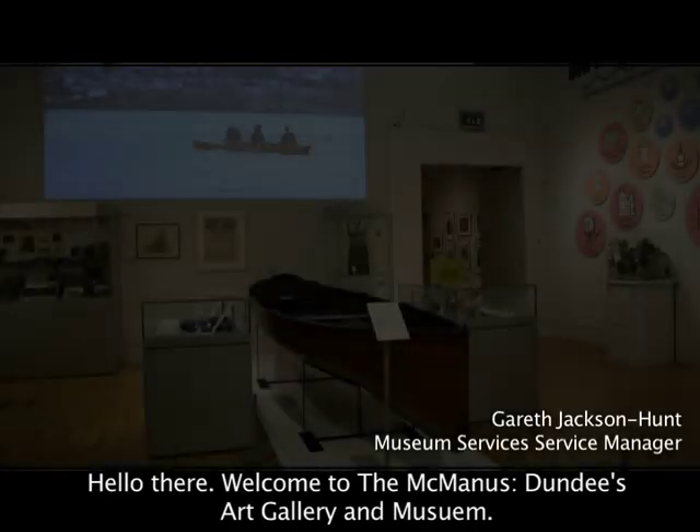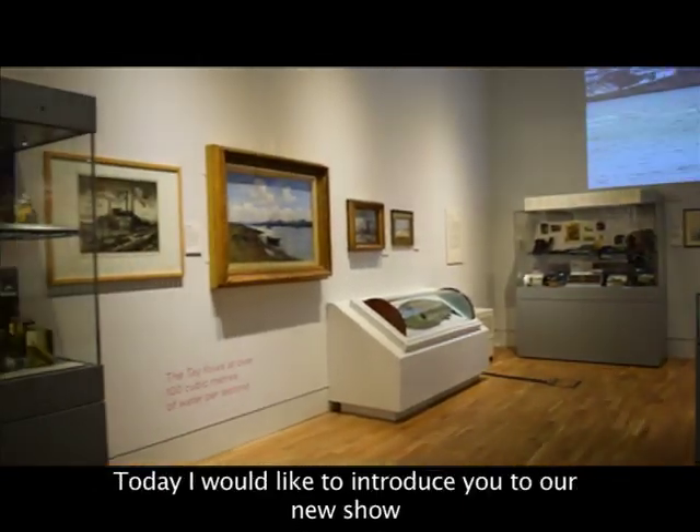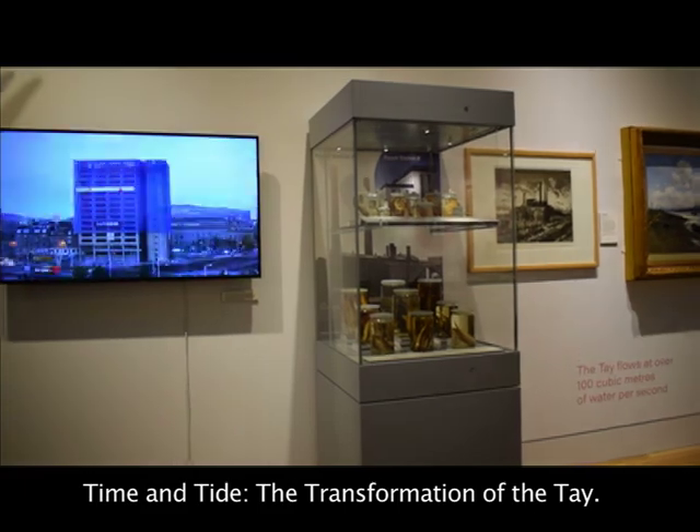Hello there, welcome to the McManus, Dundee's art gallery and museum. Today I would like to introduce you to our new show, Time and Tide, the transformation of the Tay.